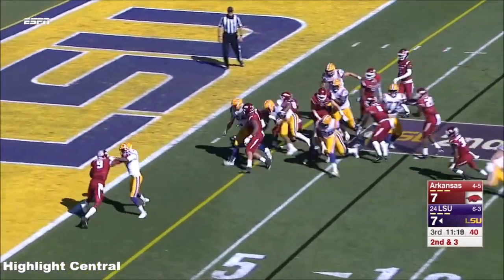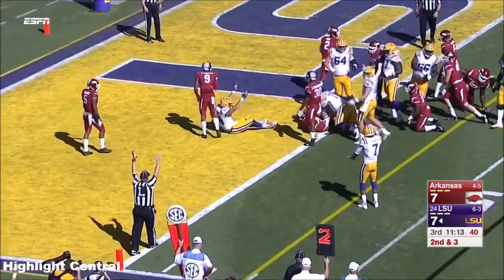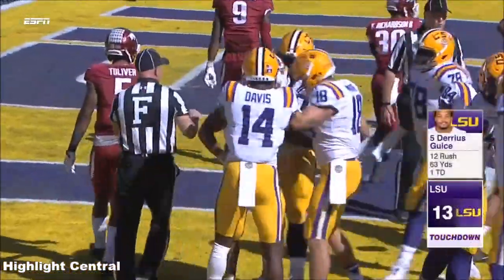Geis around the left side, puts his head down — touchdown! Oh, a battering ram into the end zone — Darius Geis!